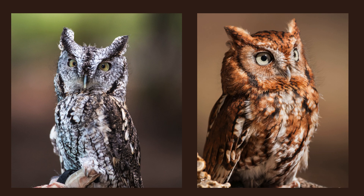One fascinating aspect of this species is its color variations, known as morphs. The two primary morphs are gray and red. Both morphs provide excellent camouflage, allowing these owls to become virtually invisible in their natural habitat.